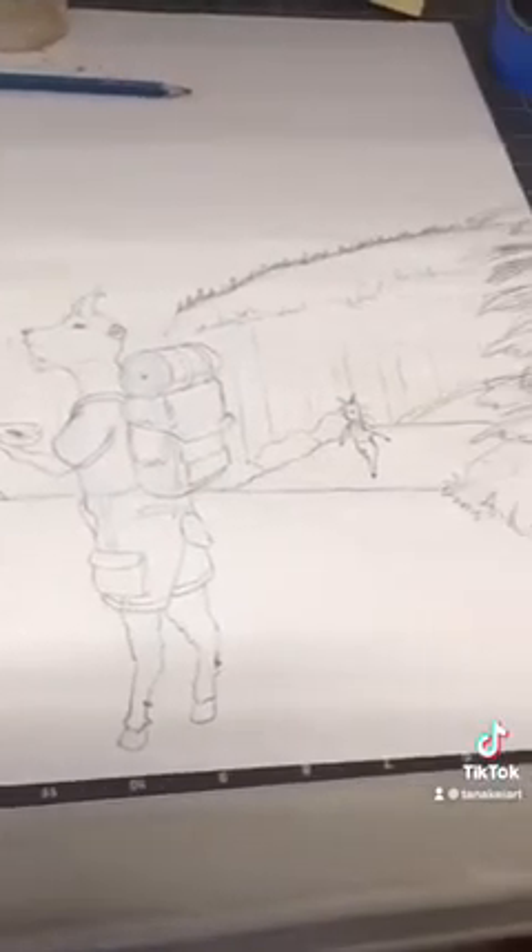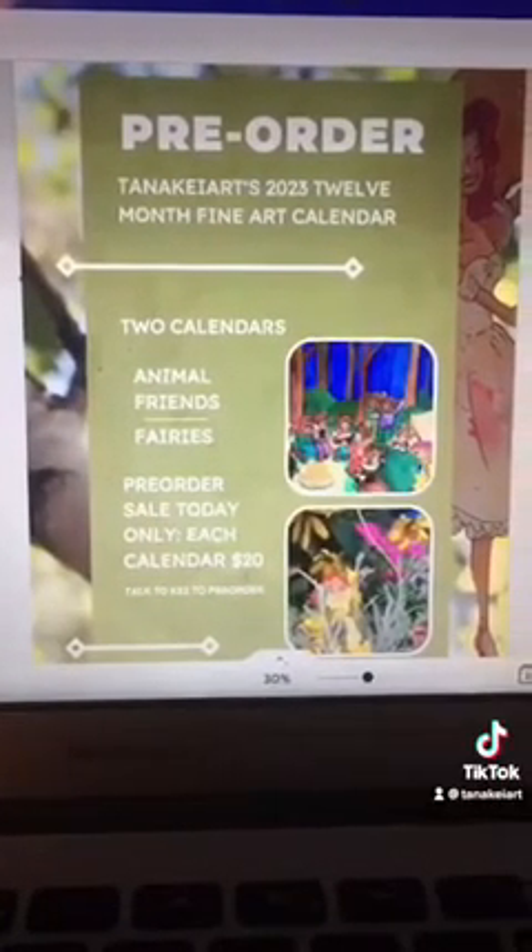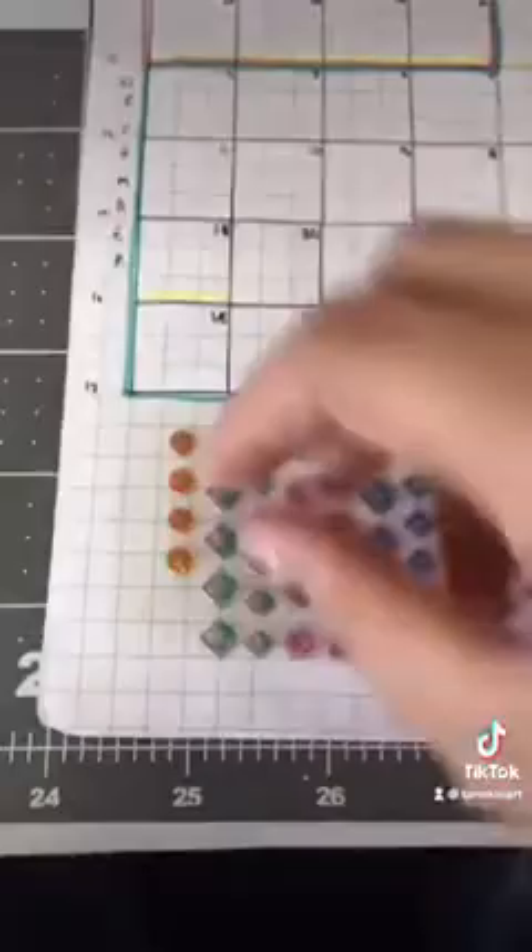Next, I did a goat on a hike off-camera, and with that I finished all twelve of my sketches for the calendar this year. The last thing I did today was a poster for pre-orders for my calendar. And that's a day in my studio at the bunkhouse — here's a sticker for a good job well done today.